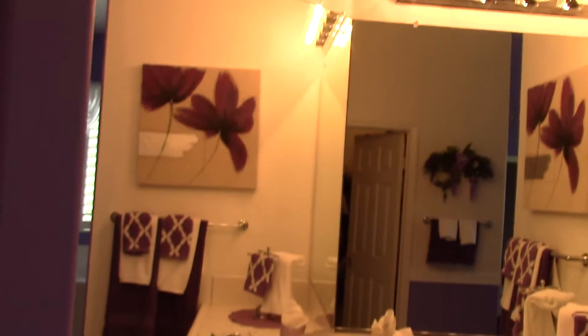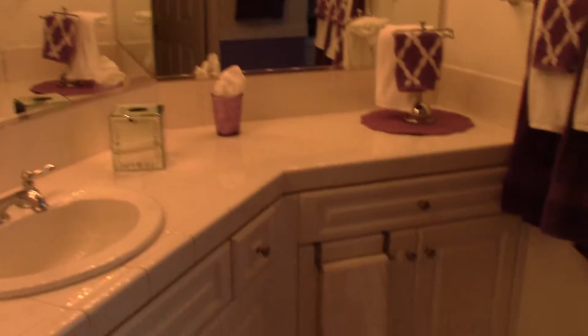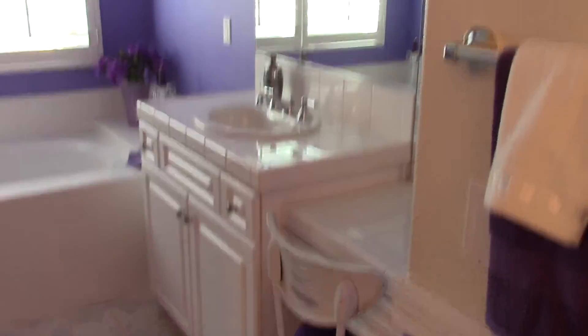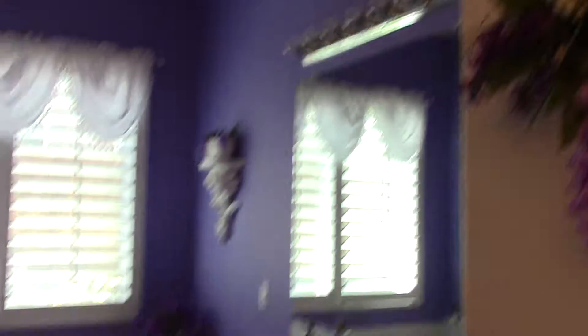Let's walk over here — I want to show you the master bath. Look at the floor, very nice tile. This is the master bath. We have a huge walk-in closet over here. There's a vanity there, a large soaking tub, a shower, and another vanity here.